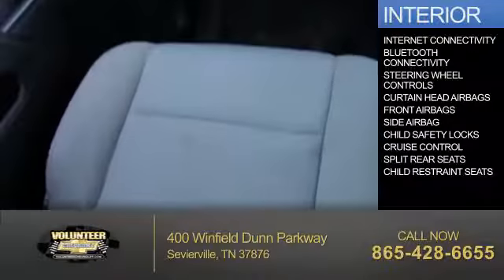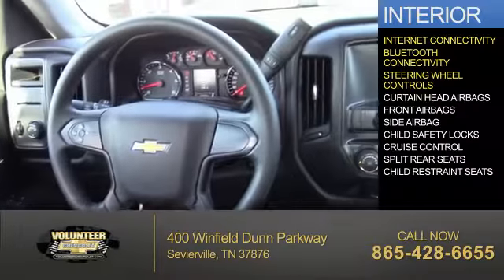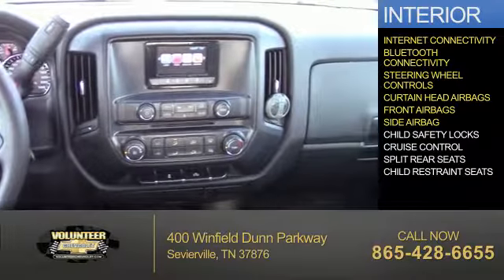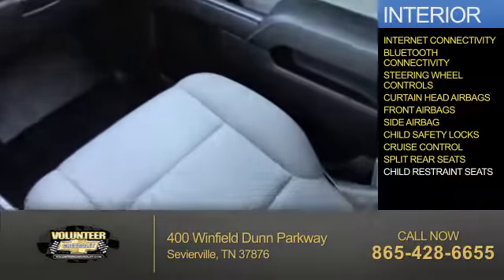Inside you'll find internet connectivity, Bluetooth connectivity, steering wheel controls, curtain head airbags, front airbags, side airbags, child safety locks, cruise control, and split rear seats.